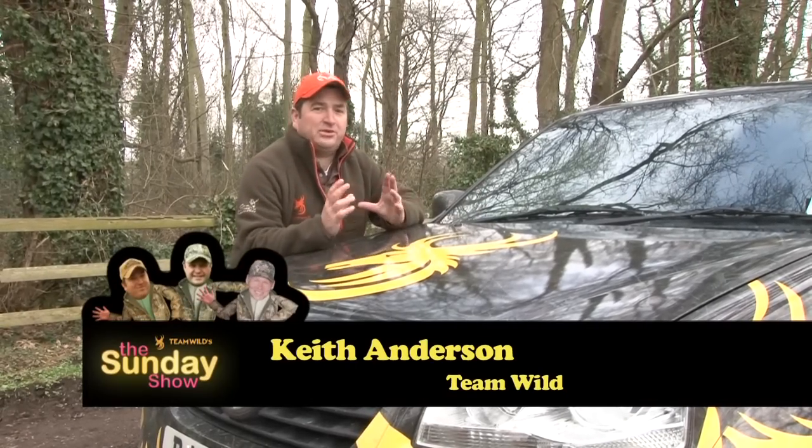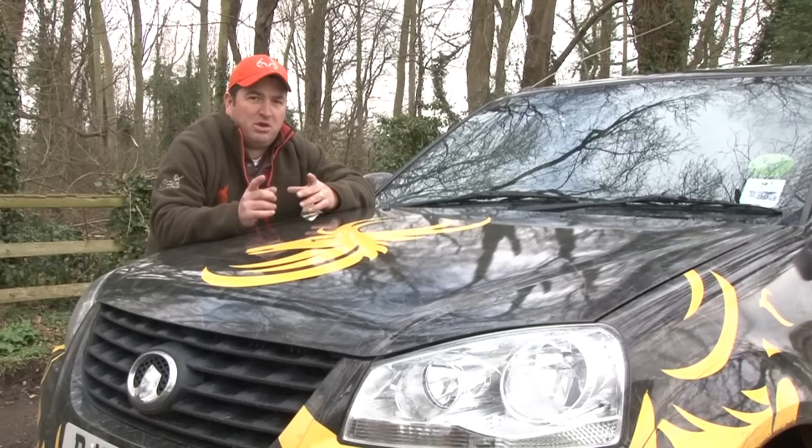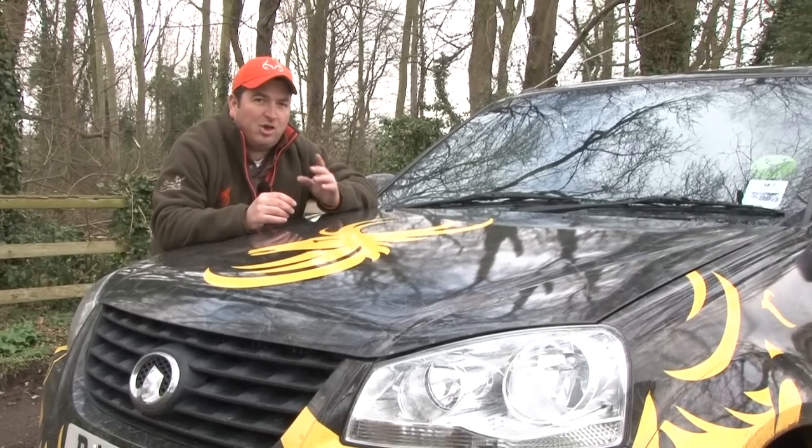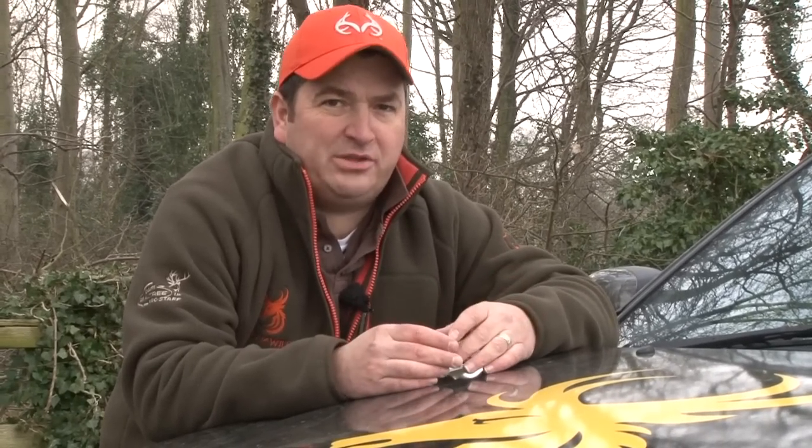Welcome to the Sunday show on Team Wild TV. It's been another crazy week here with Ian Harford preparing for his five-week trip around the US in an RV. You guys at home are going to hear more of that in the coming weeks, but I think you'll agree it's been another week of amazing shows on Team Wild TV.